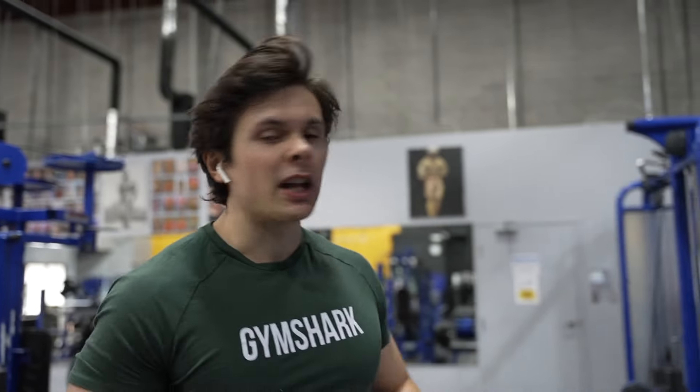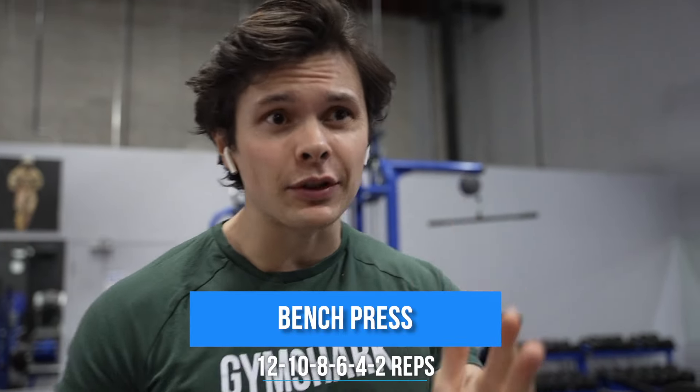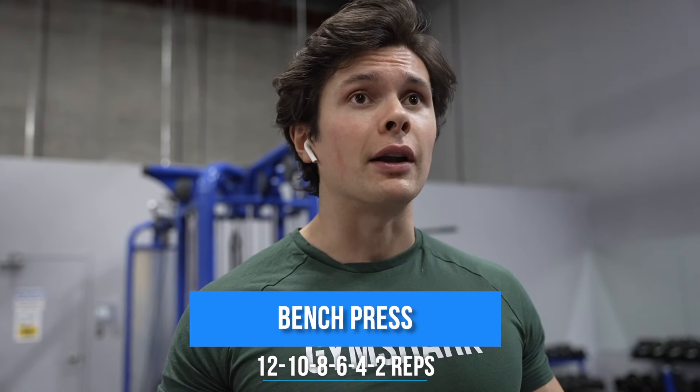First up, we have the bench press — you can't go wrong starting with the bench press. We got 12 reps, 10 reps, 8 reps, 6 reps, 4 reps, and then 2 reps. A lot of volume in this workout and a lot of heavy weights. I have not gone to a 2-rep set, especially on my 6th set in a workout, ever. This is a very interesting workout to me — let's get into it.